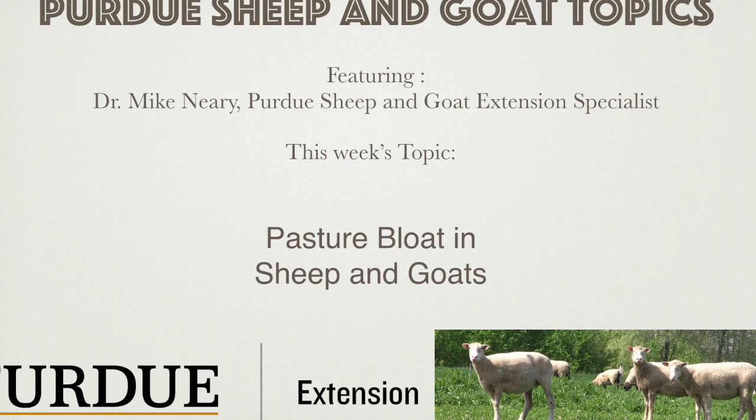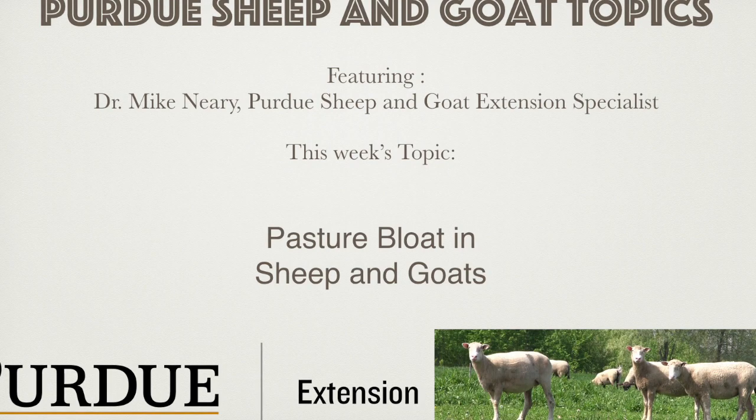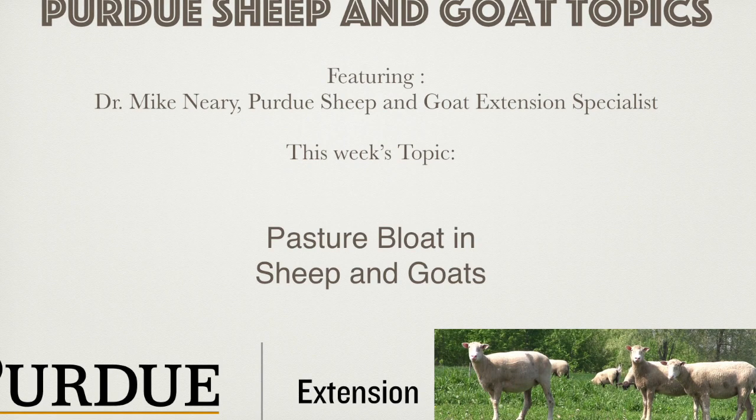Conditions that most commonly cause pasture bloat are a high intake of an immature legume like alfalfa, red clover, white clover, or ladino clover. Other forages can cause pasture bloat, but these are the most likely. The high intake, the highly degradable protein content, the very digestible starch of these forages, and the rapid digestion rate can cause the formation of a stable froth in the liquid portion of the rumen.